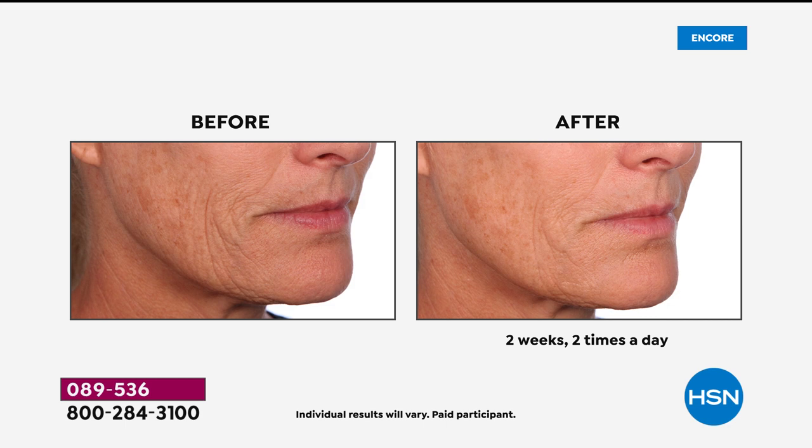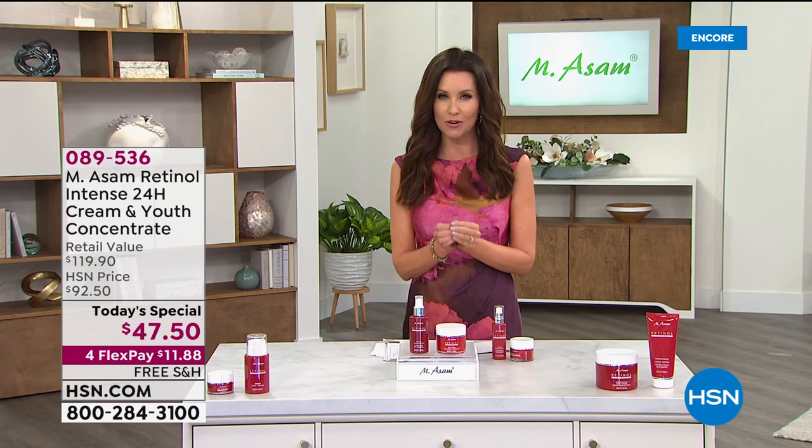Look at the texture on this. She looks like her own daughter in just two weeks, twice a day. And yes, you can use this very special and exclusive encapsulated form of retinol in the morning and at night.